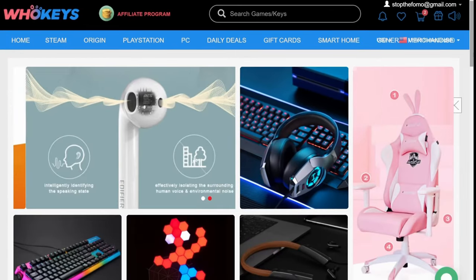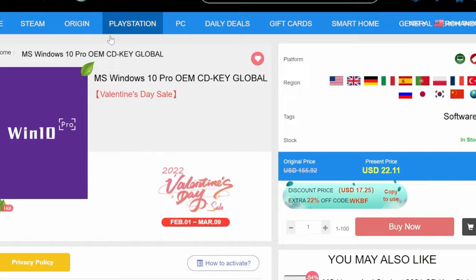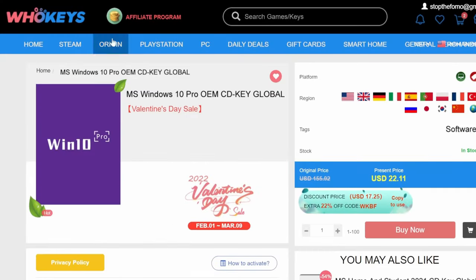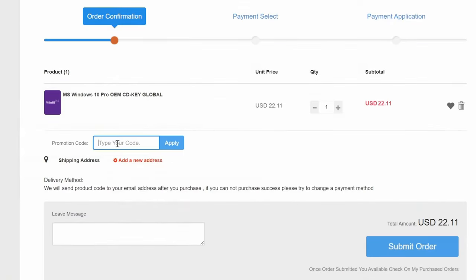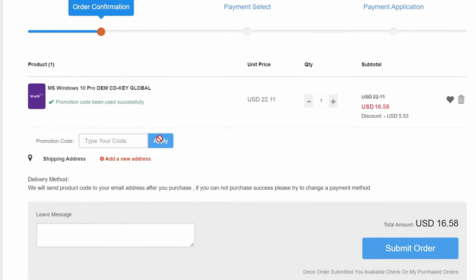But first, let me introduce today's sponsor: WhoKeys. You just finished your big PC Windows build, you have the best of the best, and sadly you have less than $20 to your name. WhoKeys to the rescue — use my code SF20 for an immediate discount.